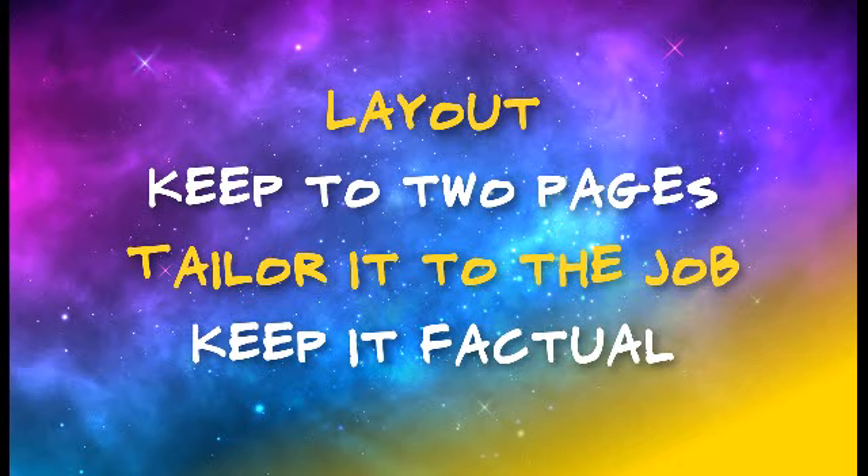If you get an invitation to an interview, you know that your CV has been successful — so well done — and the employer is interested to know more about you.